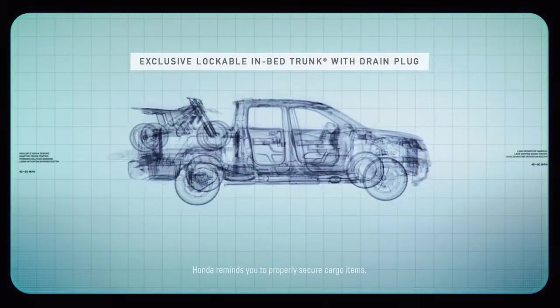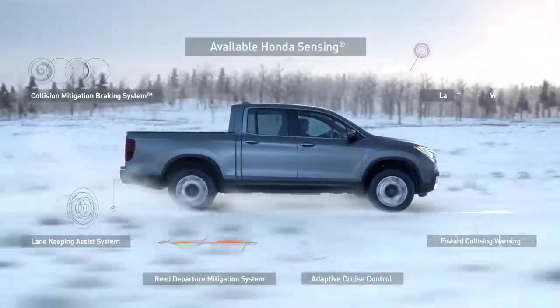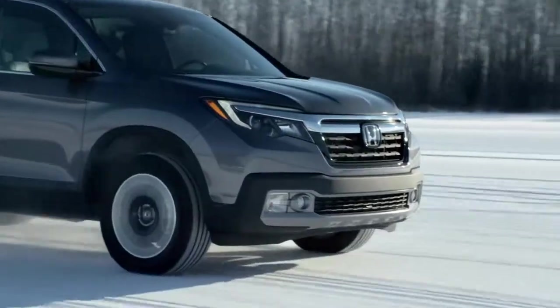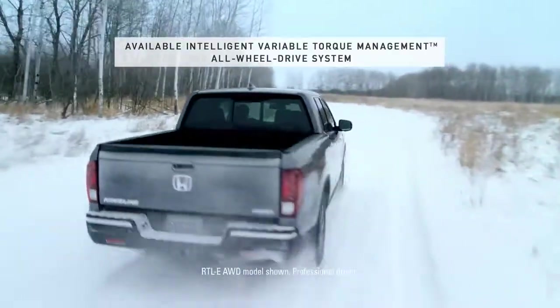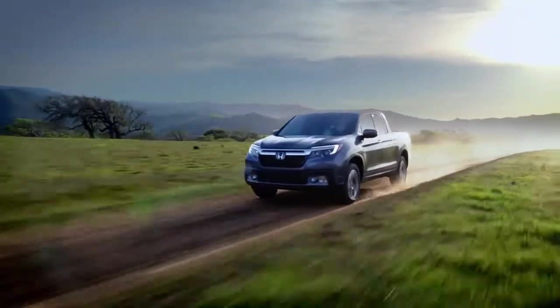Its frame is lighter and sturdier than a conventional truck frame. And it has evolved to assist its driver. The Ridgeline provides a smoother ride, and more impressive performance in virtually any terrain.